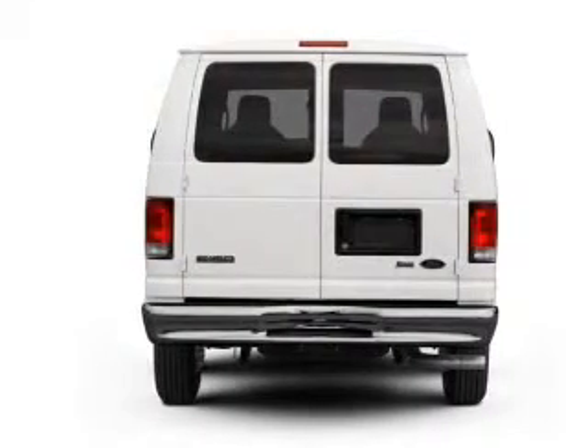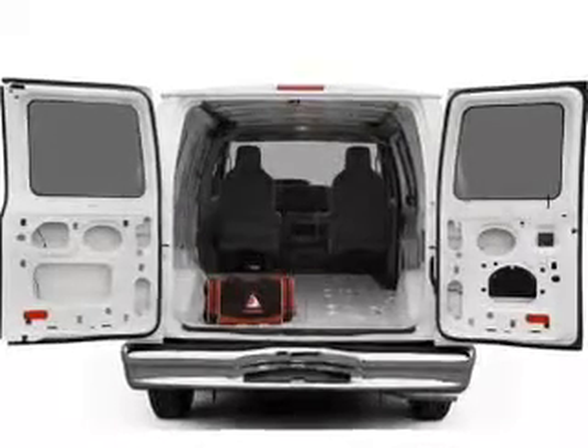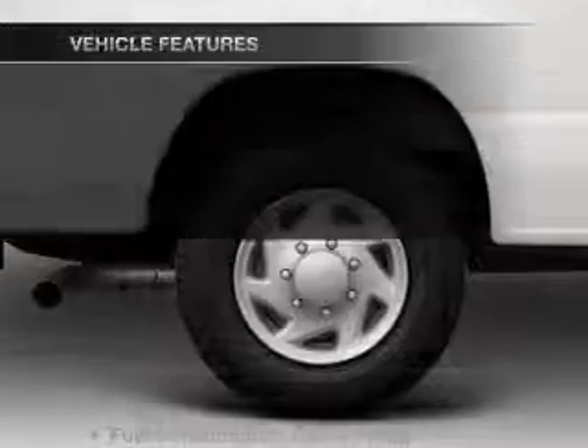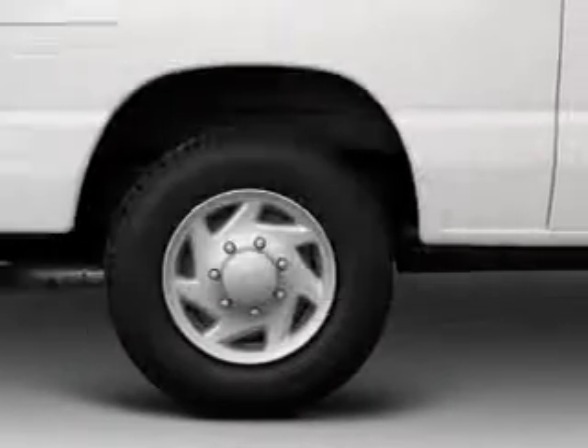With a powerful 8-cylinder engine, the powertrain includes rear-wheel drive, driven by an automatic transmission, and brakes safely with the anti-lock braking system. With these notable features, you won't want to miss out on the opportunity to own this amazing ride.